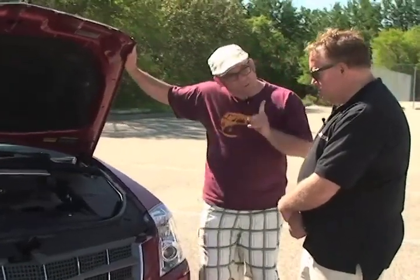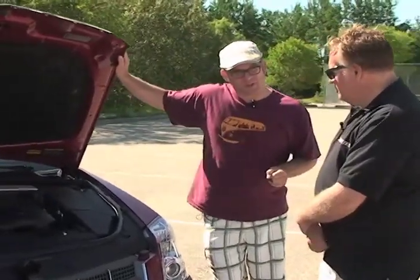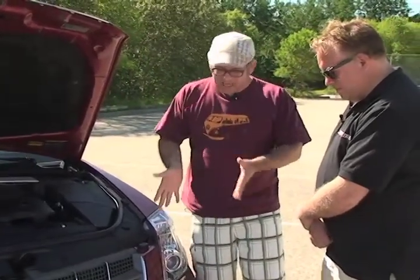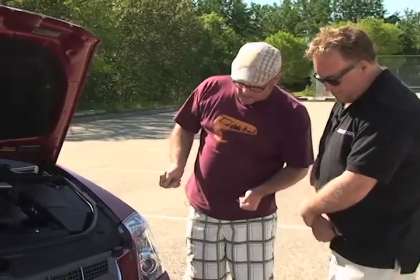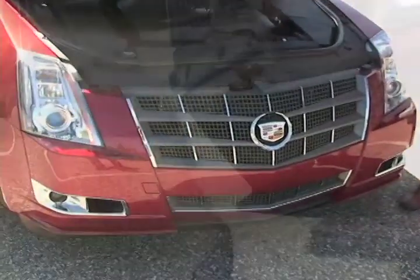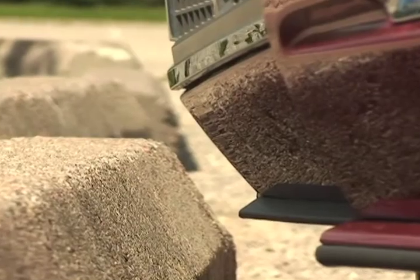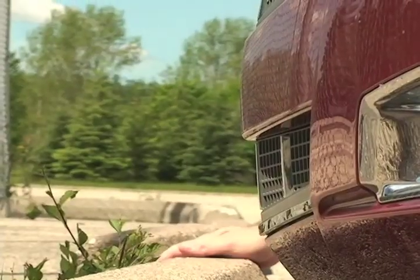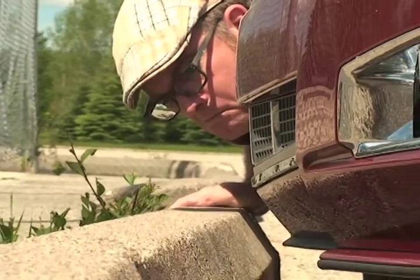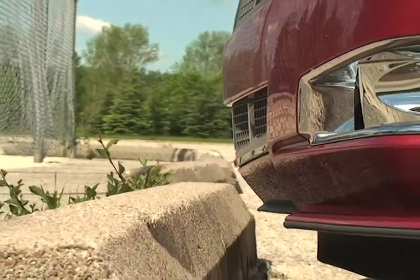There's one thing that's got me a little concerned, and it's to do with this incredibly attractive front end. Take a look down low and see what could possibly happen if you hit a high enough curb stone — say in February, when it's cold, you'd have shatter everywhere. So if you're thinking about a CTS, whether it be a sedan or wagon, be wary when you're parking.